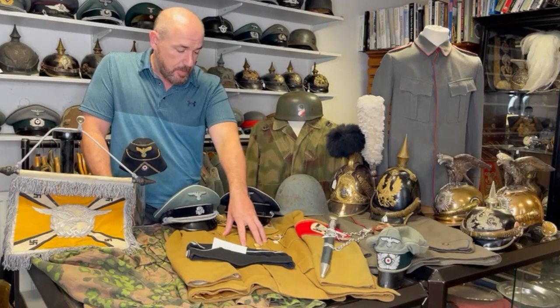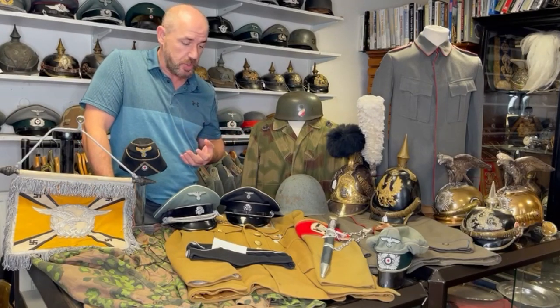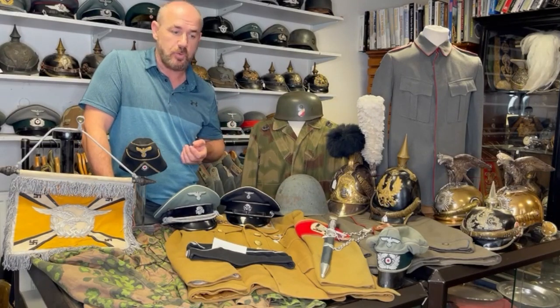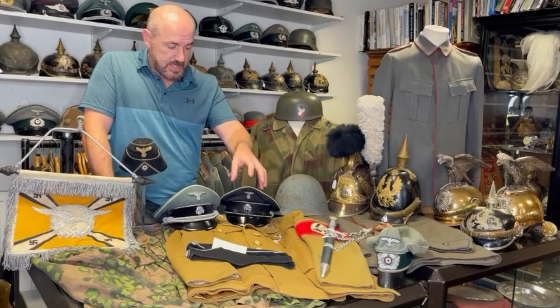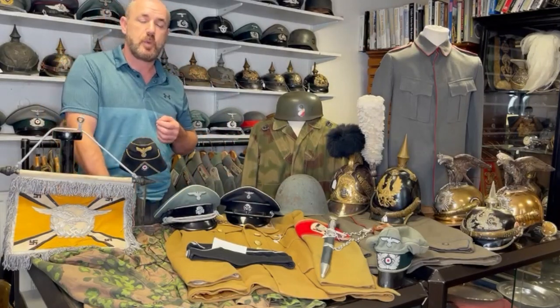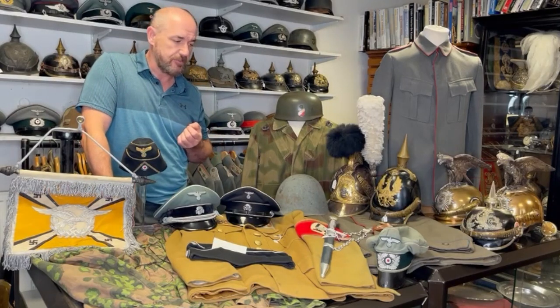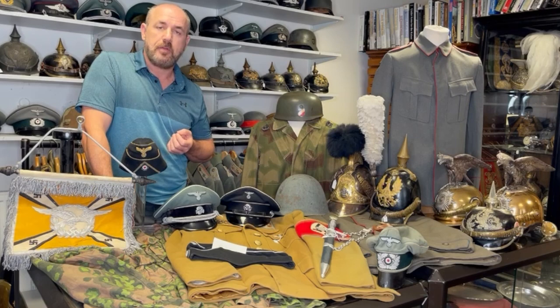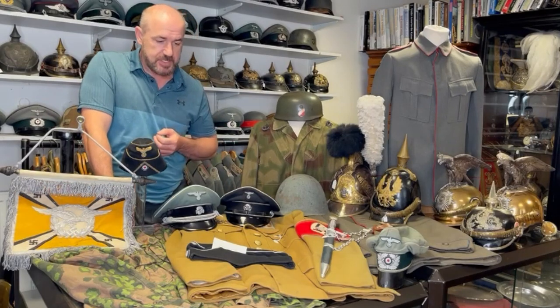Below it here is an Ortsgruppe NSDAP political leaders tunic. They were known as the golden pheasants because of the colour of the tunic. This is the blue piping Ortsgruppe version. We also have going onto the website next week the white piping uniform — I think it's Kreisleiter level, a bit rarer than the blue, but always really dramatic and fantastic looking pieces on a dummy for display.